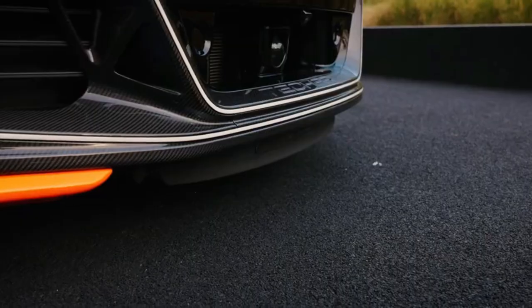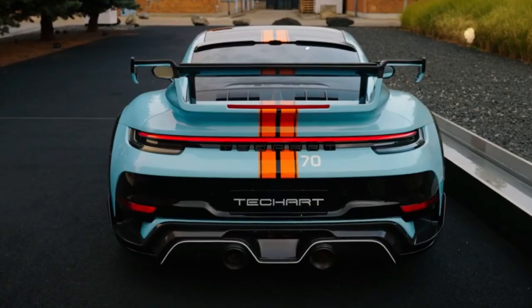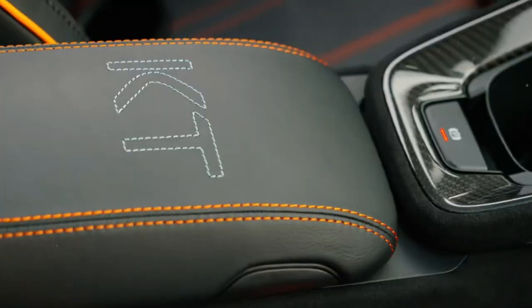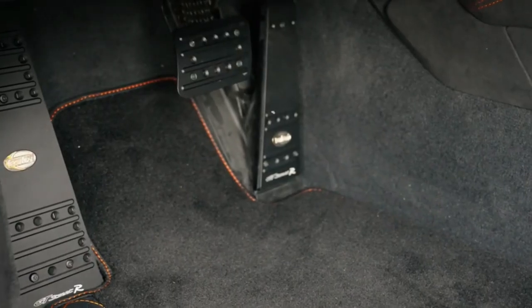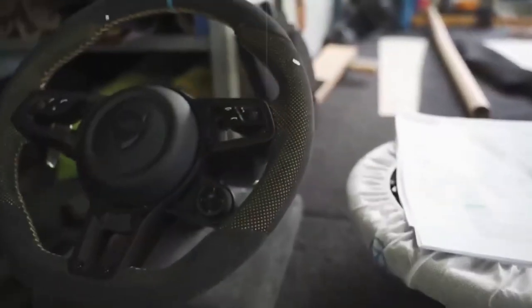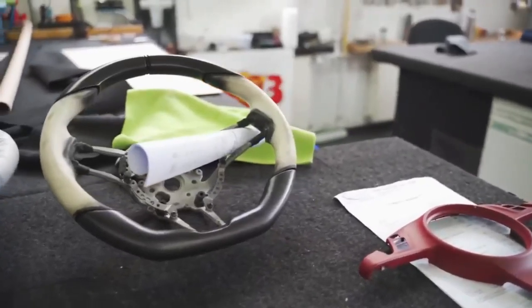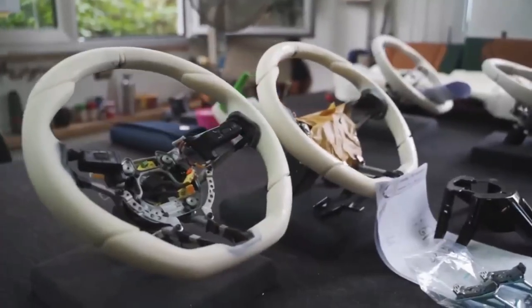At the heart of every TechArt vehicle is a commitment to excellence — from the precision engineering of its performance upgrades to the exquisite craftsmanship of its interiors, every TechArt car is designed to deliver an unparalleled driving experience. Whether you're looking for a high-performance sports car, a powerful SUV, or a custom-tuned luxury vehicle, TechArt has something for you.